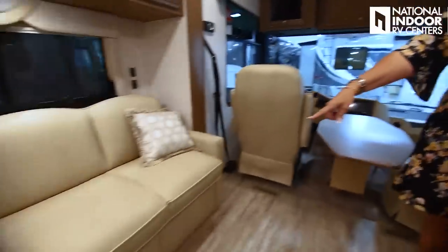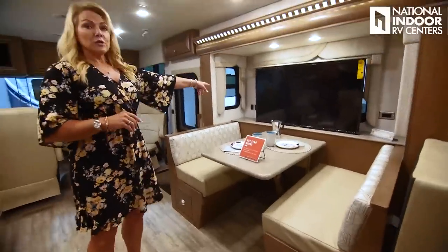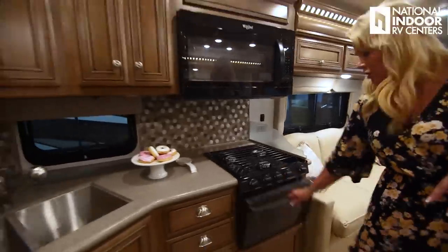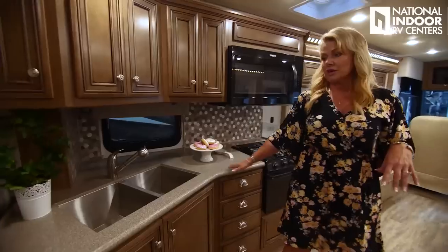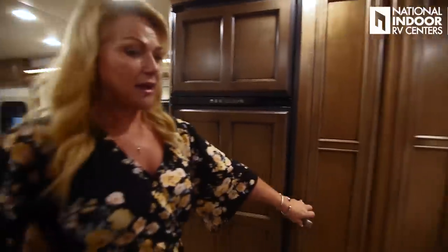We've got the jackknife sofa, very easy to use, and our booth dinette — this also makes into a bed, and we have storage underneath. There's a 43-inch Samsung TV, our three-burner cooktop with oven, microwave, solid surface countertops, double bowl stainless steel sink with residential faucets, freezer, refrigerator, and pantry.